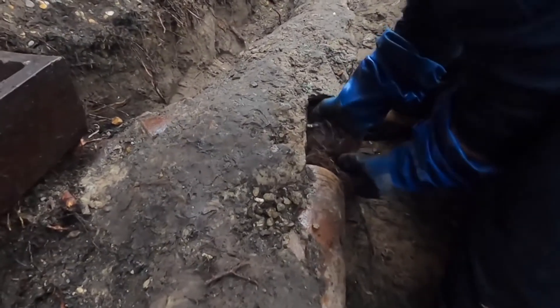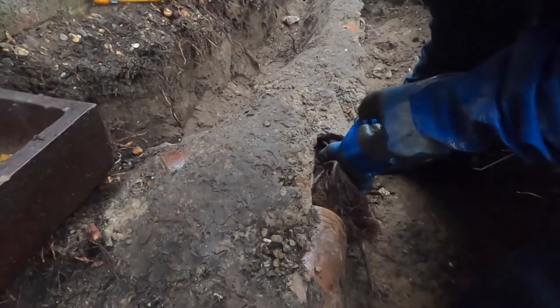Other things that you can do is yearly maintenance, especially if you've already experienced a mainline blockage. Get a camera inspection into your sewer every year or every couple of years, just so you can see the condition of it. If you had roots in it previously, you can check to see if they're coming back. You want to be proactive when you still have the option — you want to be ahead of it.